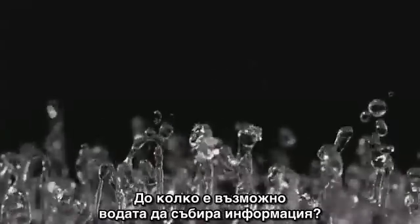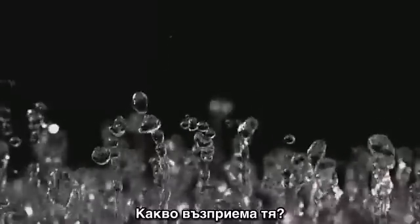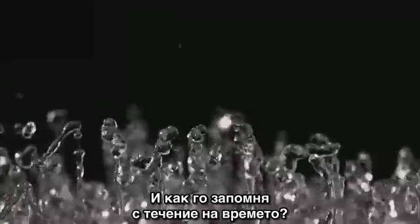To what extent is water capable of picking up information? What does it perceive? And how does it remember it over time?